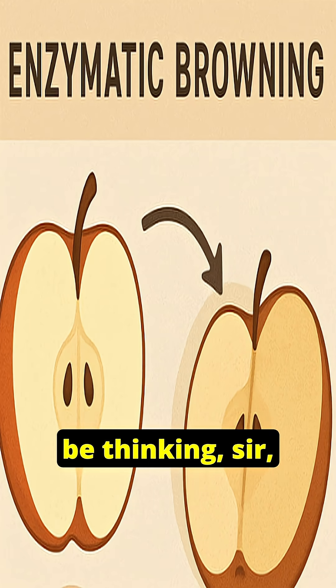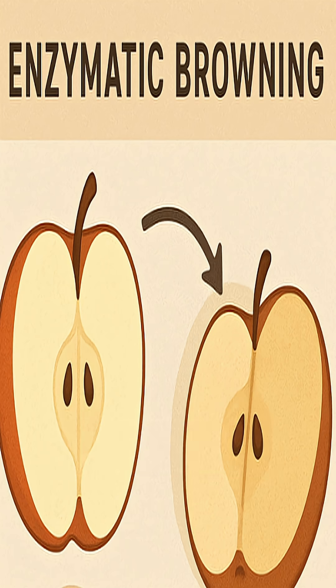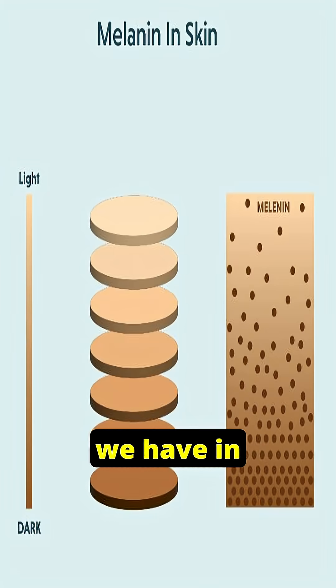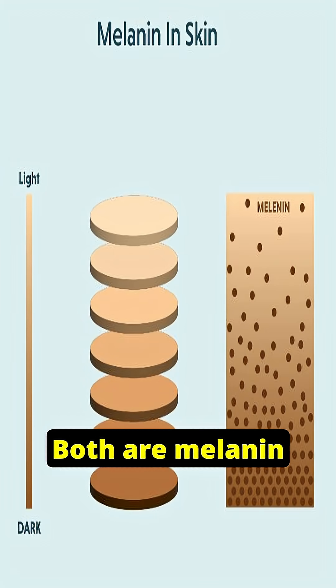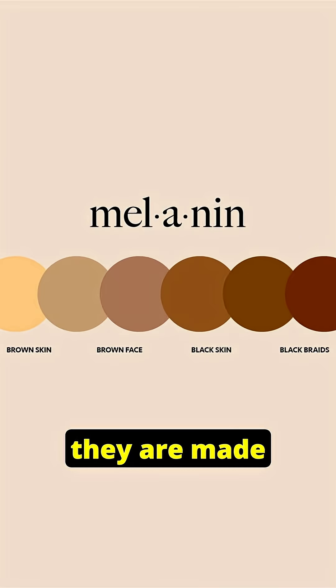Now, you must be thinking: is it the same melanin that we have in our skin? The answer is no. Both are called melanin because they are dark pigments, but they are made in a totally different way.